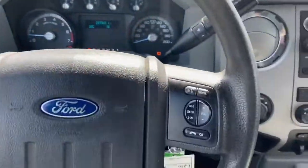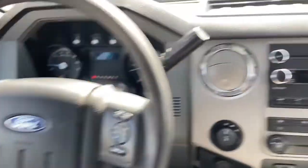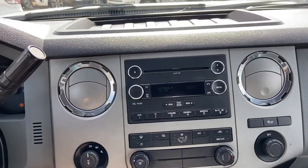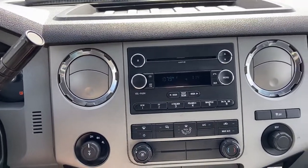We also have our hazard lights on top of the steering column. On the right side of the steering wheel you have your audio and hands-free controls. Into the middle, we do have our stereo system up top which gives you AM FM radio as well as a CD player, auxiliary input, and Bluetooth connectivity.